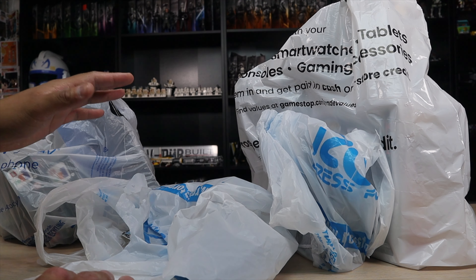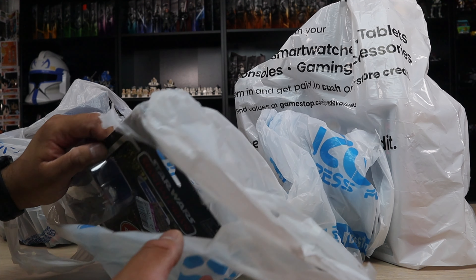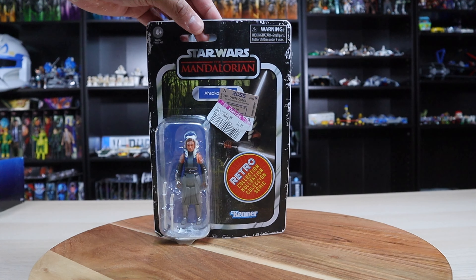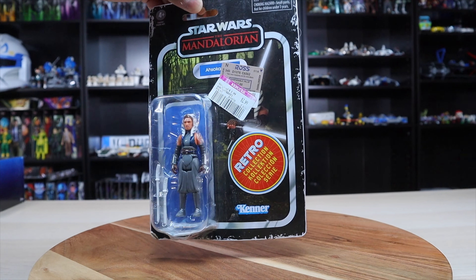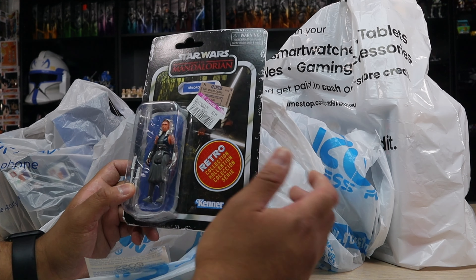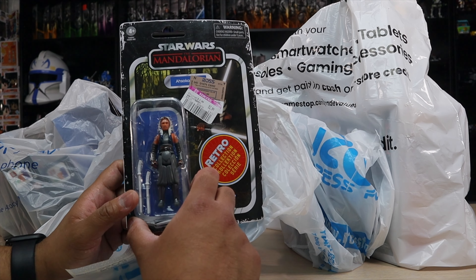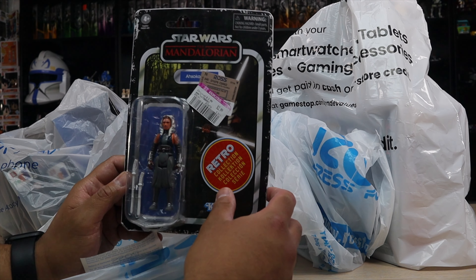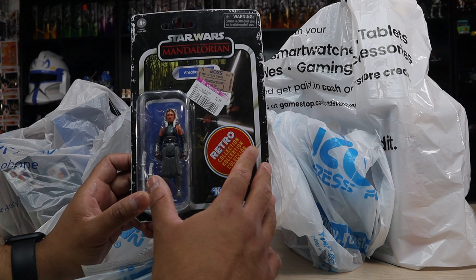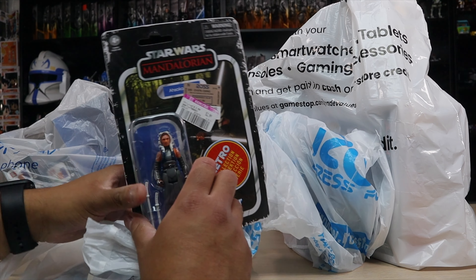Ross usually has the best figures in general. They don't need to always be on clearance, but here we have the Mandalorian three-quarter inch figure of Ahsoka. Originally I think it was like four dollars — $3.99 — and it's reduced to $2.99, which really isn't all that bad. I think I already have the retro version, I'm not really sure, but for $2.99 it really isn't bad. I'm not sure if I'm going to open this because I usually don't open any of my three-quarter inch retro figures, but it's still not a bad pickup.